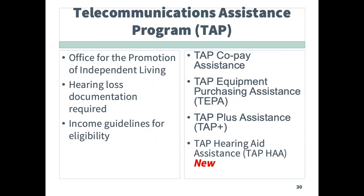The Telecommunications Assistance Program, or TAP, is managed by the Office for the Deaf and Hard of Hearing. This program can provide funding for those with a hearing loss who meet financial eligibility and who need assistance with the purchase of hearing aids, a copayment, or other specialized distance communication technology.